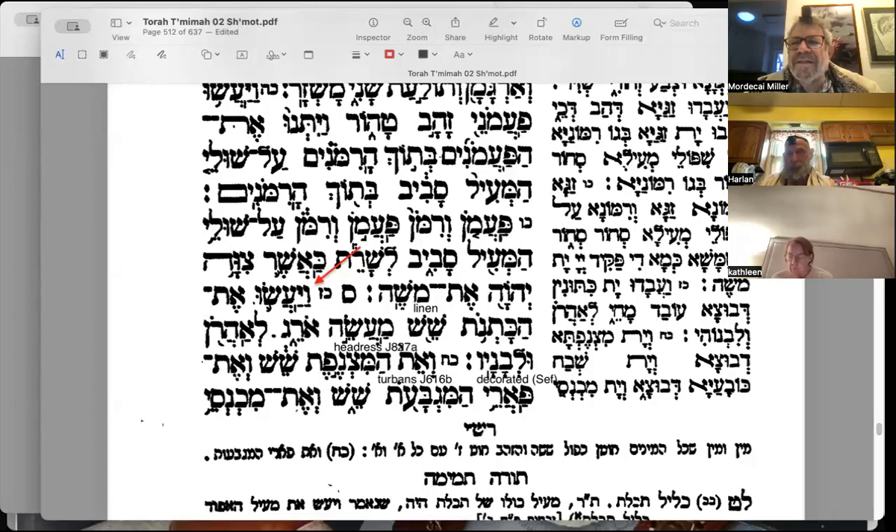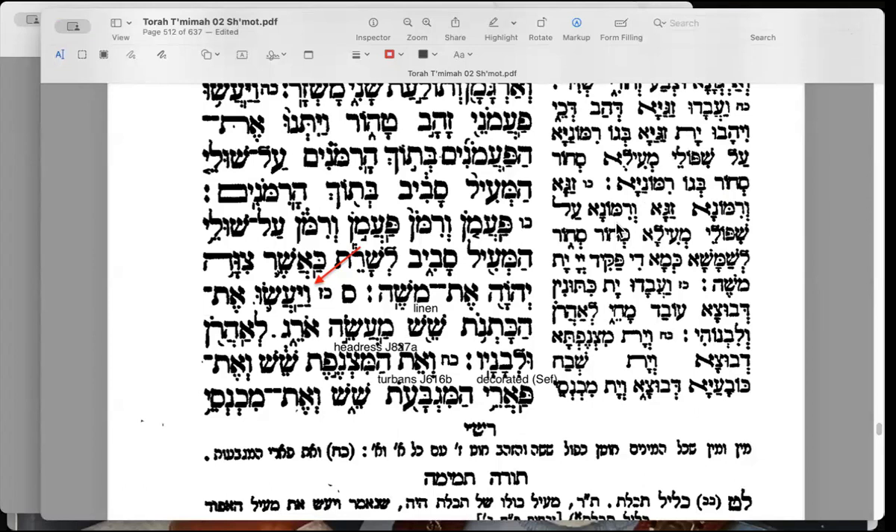We are on the last Torah portion of Exodus, Parasha Pekude. We are discussing the priestly garments — this is the actual fabrication of the tabernacle. The last sections of Exodus, from two portions following the giving of the Ten Commandments, all deal essentially with the construction of the tabernacle and its importance. There are five parshiot that all deal with the construction of the tabernacle.